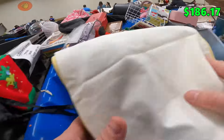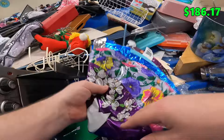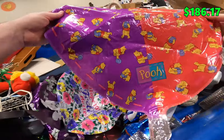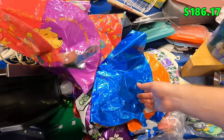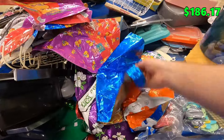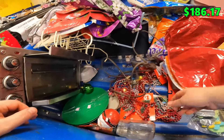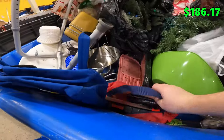More Yabba Dabba Doo balloons over here, more Barney. Shout out Phoenix Resale — I'm not going to get any of the ones that are open since they might have holes, but look at all the sealed ones.